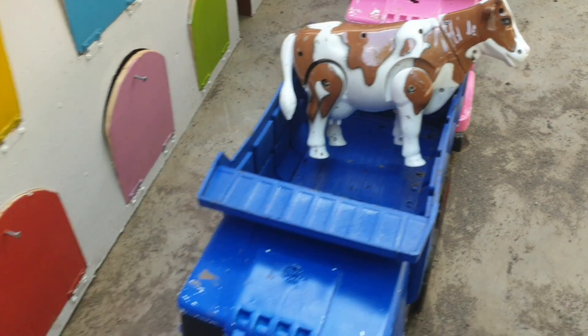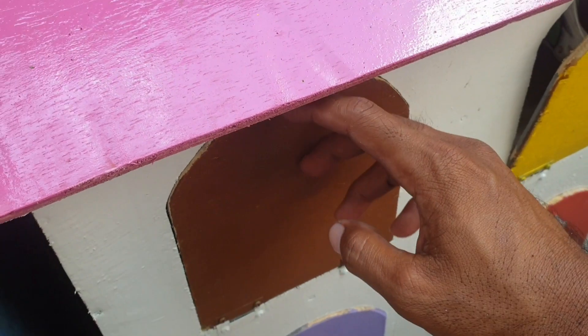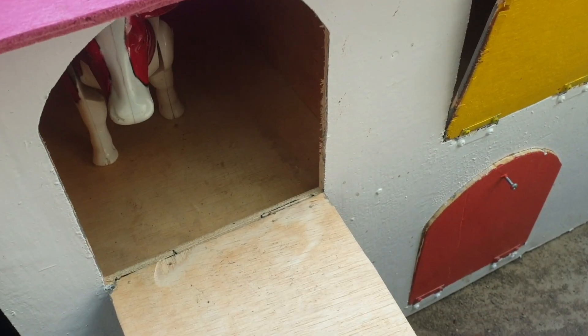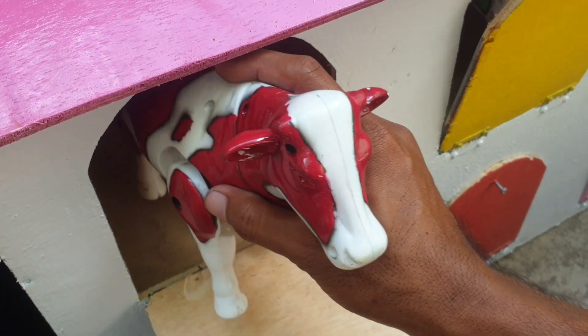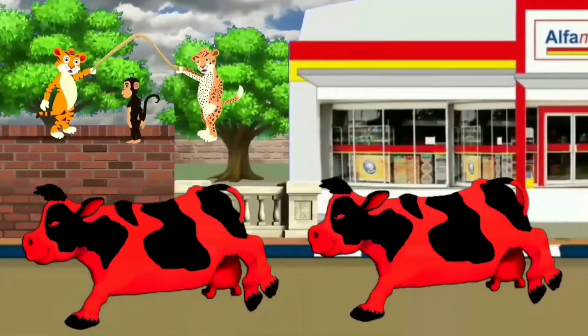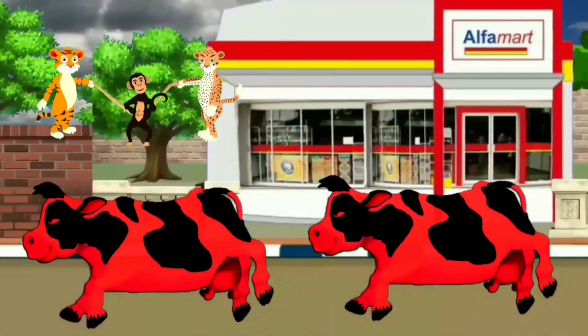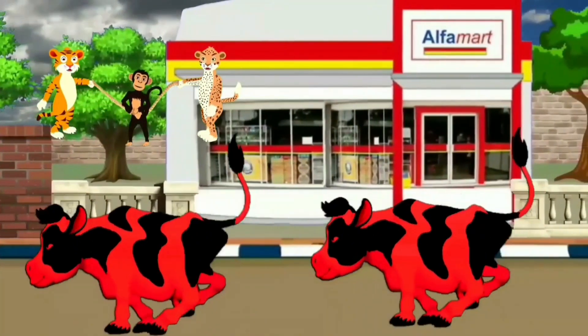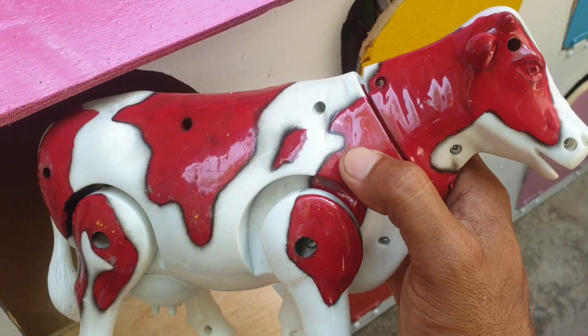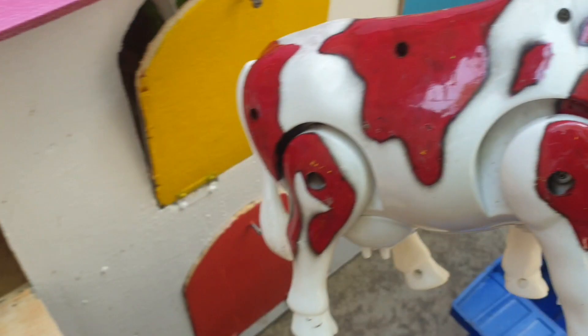Mantul! Lanjut lagi ke pintu warna coklat. Kira-kira hewan apa di dalam? Ternyata ada sapi lagi, tapi warnanya merah. Wow, keren sekali ya. Kita taruh juga ke trup warna biru.